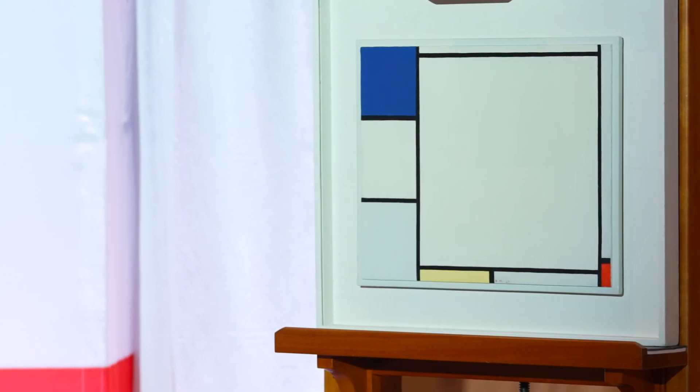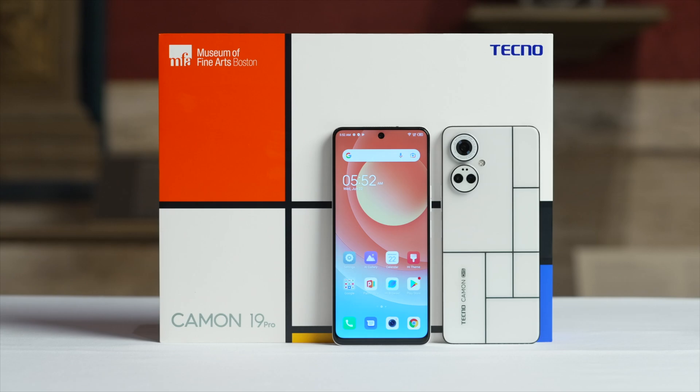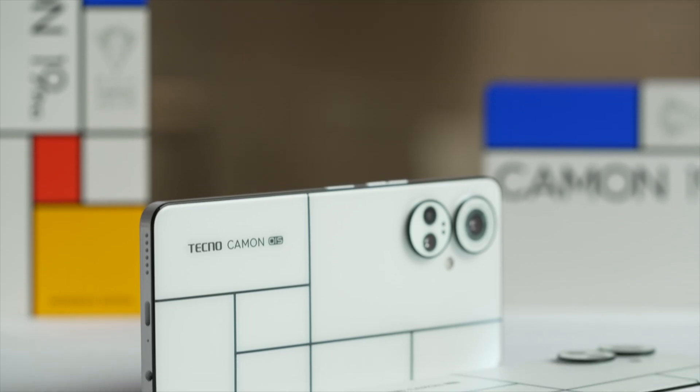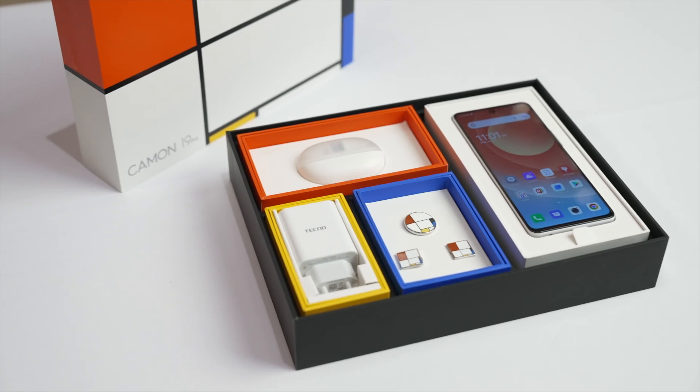Technology has certainly changed since 1927 when Pete Mondrian created this painting. A vital part of the museum's mission is developing new ways to share the MFA's collections with the rest of the world. The MFA has granted Techno a promotional license for the Kamen 19 Pro Mondrian edition. It is clear that Techno has captured Mondrian's style and fused technology with their own unique artistic vision.